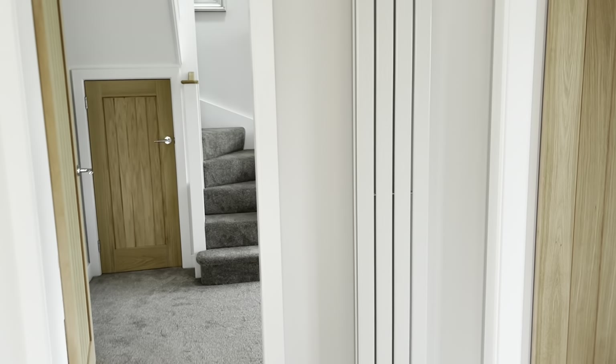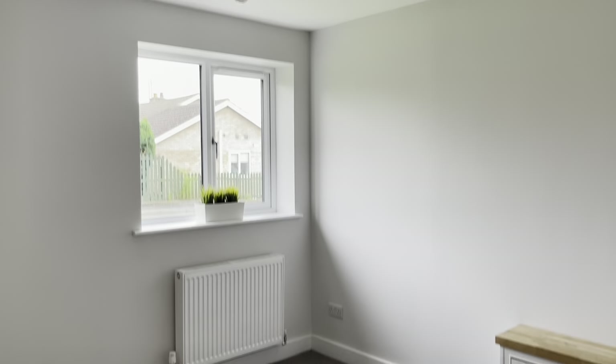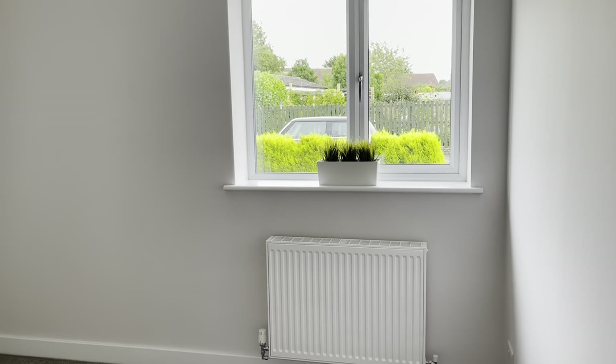Now if you go further into the property, we have the first bedroom, which is just a standard double bedroom — absolutely gorgeous. Someone will probably put the bed there. Nice little bedroom, very good size as well.